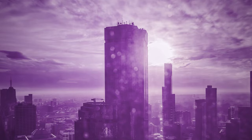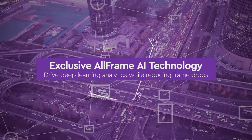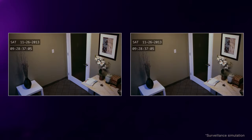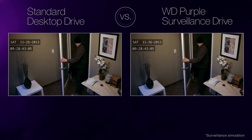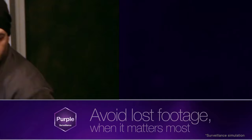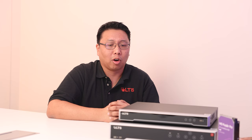LTS delivers WD Purple as their video surveillance class hard drive. WD Purple is optimized for the sequential reading and writing style of video recording and optimized for power since these drives run 24 hours a day. They're built to last much longer than other drive types under those conditions. WD Purple also has AllFrame technology, which acts as a buffer to make sure that when pushing data to the hard drive, nothing is lost — or at least the most important parts aren't lost.